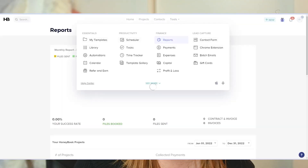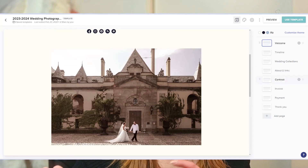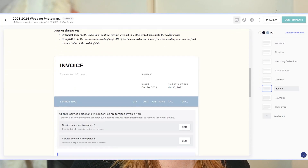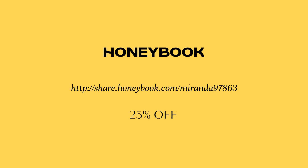A lot of wedding photographers think they can just shoot on the wedding day, deliver, and that's all they need to do, but there's a lot more that goes into running a business. There are a lot of programs out there, and there's a video linked below on what programs I recommend. I think you need a CRM so you can keep track of expenses, profits, invoices, contracts, and email communication with your clients. I use HoneyBook — I highly recommend it. Click the link below for a discounted offer on your HoneyBook account.